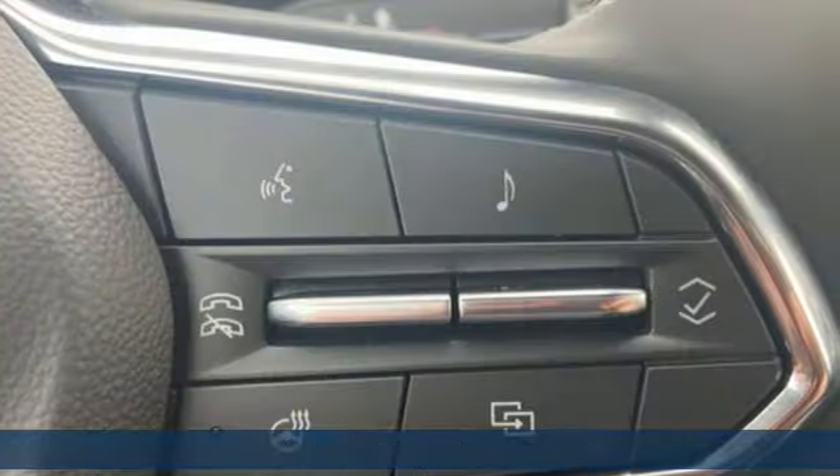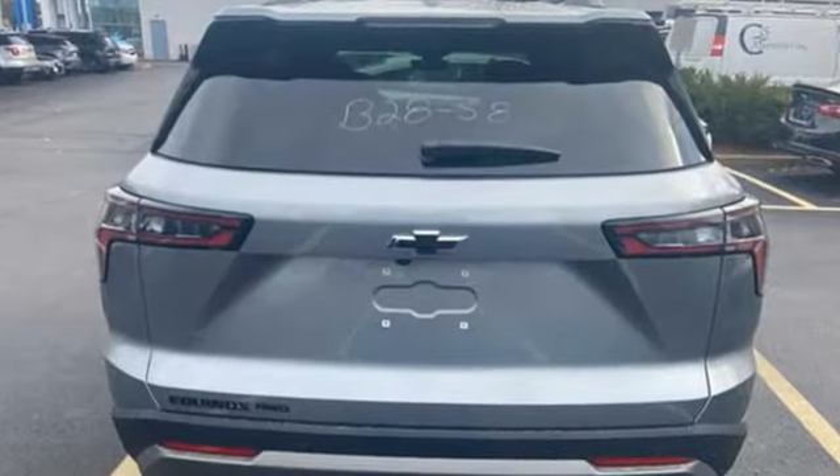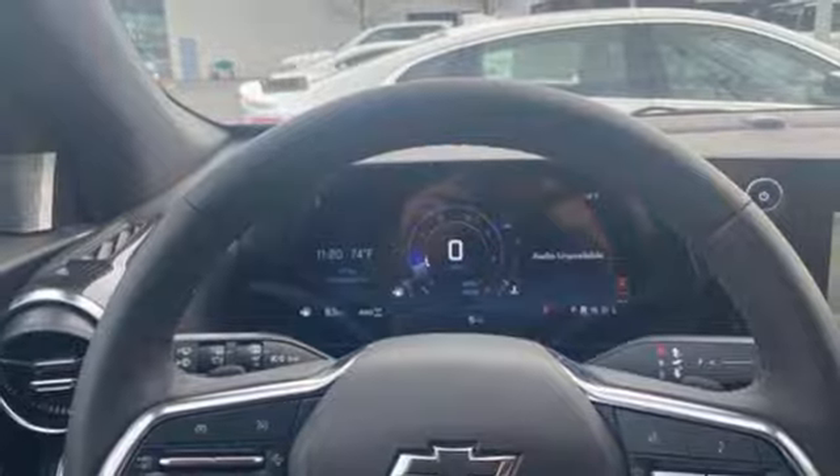It's well-equipped with the features you need: intercooled turbo inline four-cylinder engine, heated steering wheel, integrated navigation system, rear parking sensors, and front heated bucket seats with Wi-Fi hotspot.